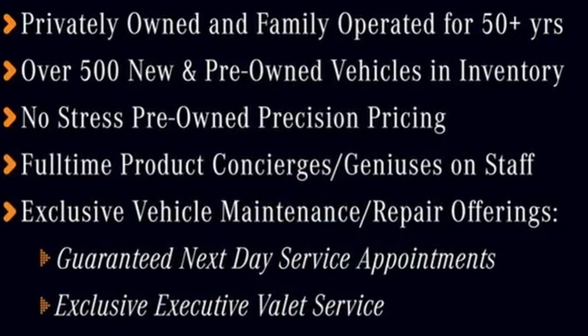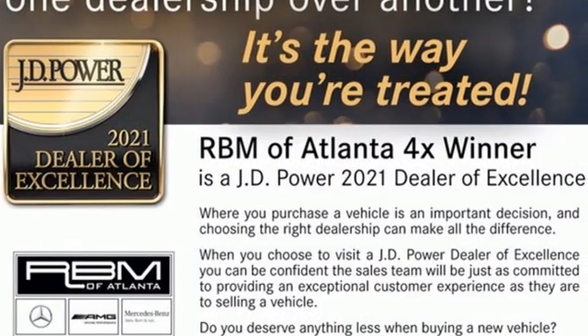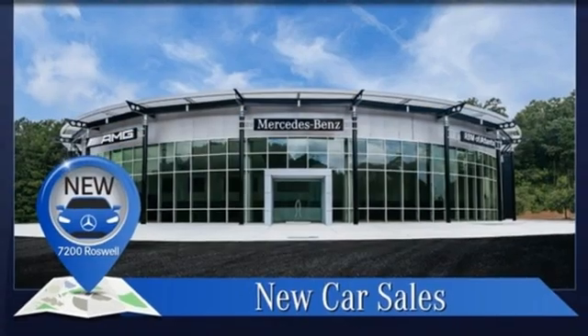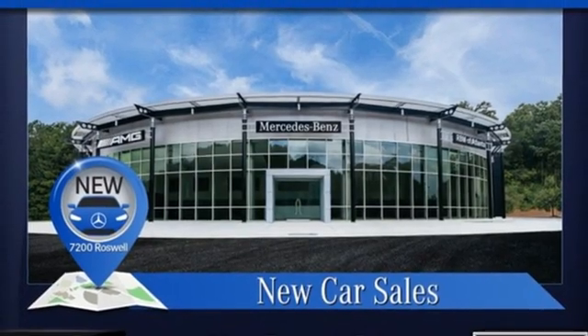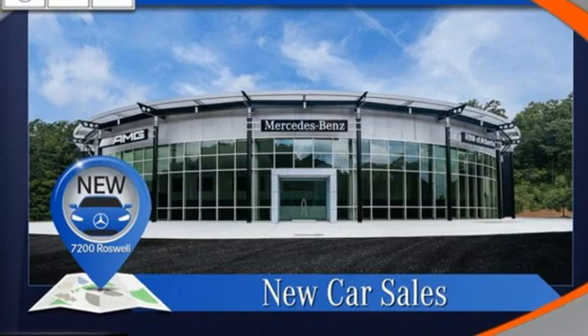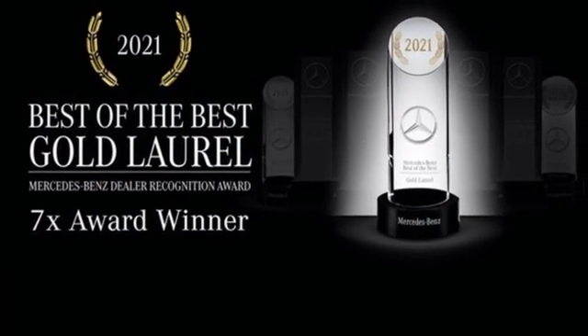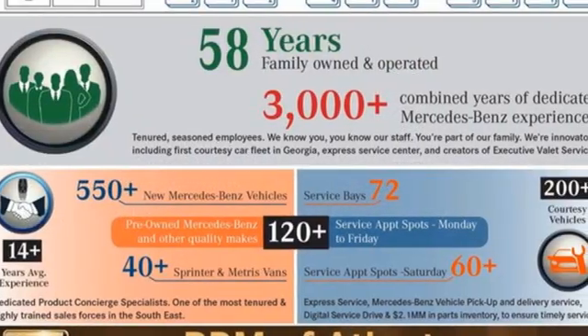Intercooled turbo i6 engine, four-wheel drive, streaming audio, Wi-Fi hotspot, dual zone climate control, automatic parking sensors, external memory control, memory exterior door mirror settings, power tilting steering column, auto dimming rear view mirror, and integrated navigation system with voice activation.